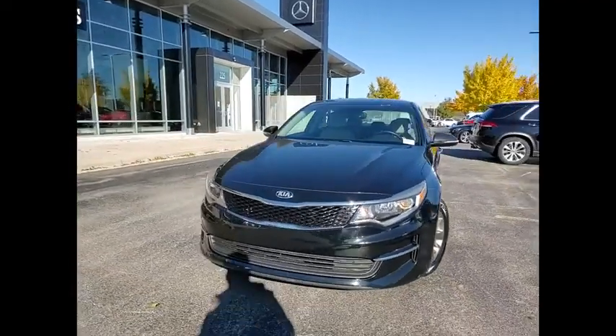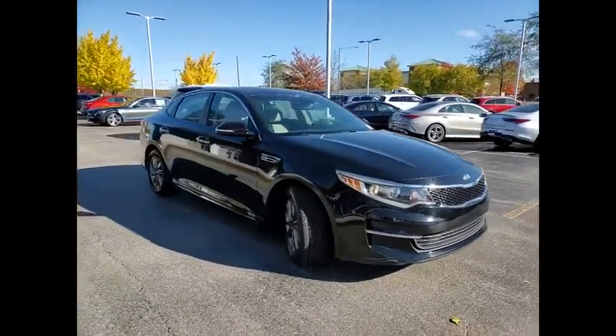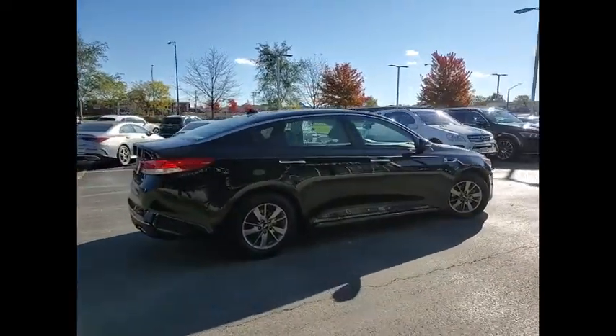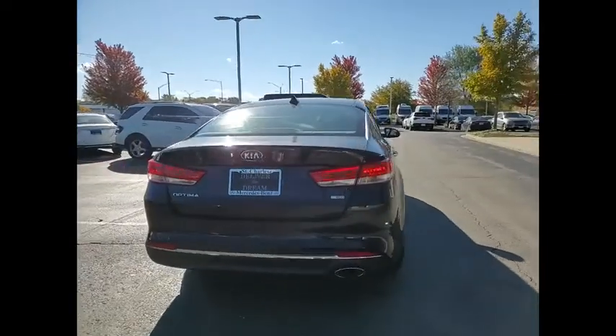Stop by and take a look at the 2016 Optima. The all-new Kia Optima offers a new level of style and performance features from Kia. The Optima also features engine management systems like direct injection and turbocharging, which enhance performance without sacrificing fuel efficiency.